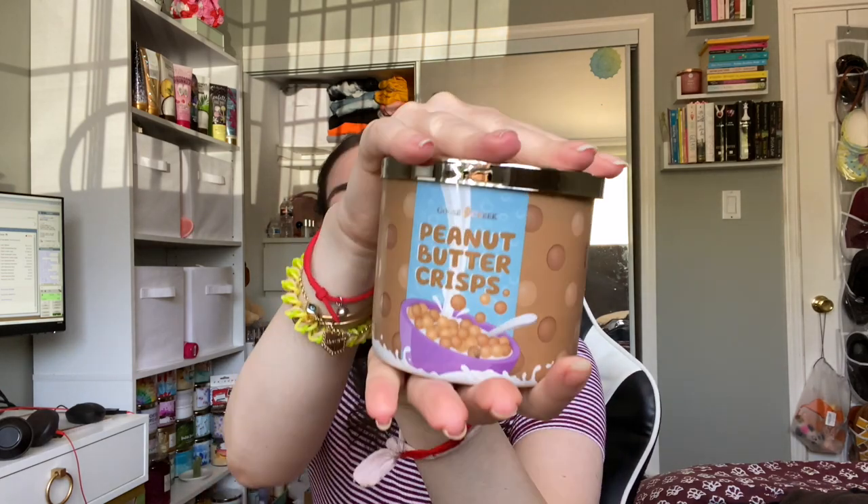Next is Peanut Butter Crisps — I'm excited for this. Bath and Body Works had a PB&J candle a couple years ago but hasn't released anything peanut butter related since. Oh, the candle is cracked. This smells like a Reese's peanut butter cup very lightly — like the wrapper, the hint and remains of it. The scent notes are peanut butter, hot chocolate, vanilla, sugared cereal, and powdered sugar. There is vanilla in all these Goose Creek candles — I pick up a faint peanut butter and vanilla.